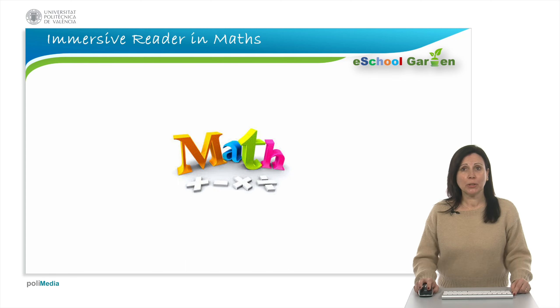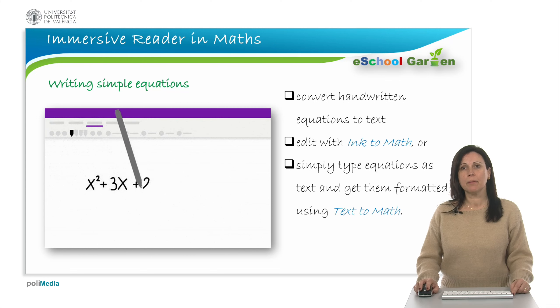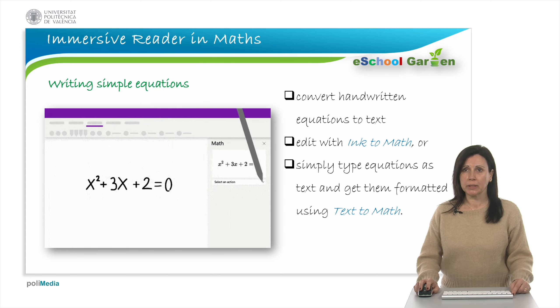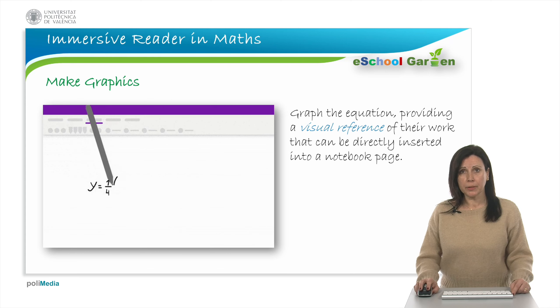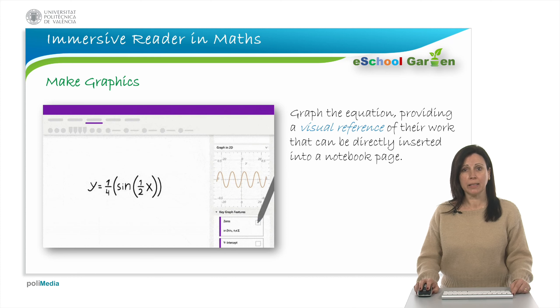In maths, some students with dyslexia struggle with math simply because they have difficulty reading math problems. Other students experience focus issues or have dyscalculia. Math Assistant is a great tool that can be useful to assist students with such learning difficulties. The Math Solver provides step-by-step instructions to get the solution. Breaking down a complex problem into steps allows students to build understanding of the solution process. Immersive Reader in maths can help students make the link between the formula and the graphical solution, building a more holistic understanding of the problem.